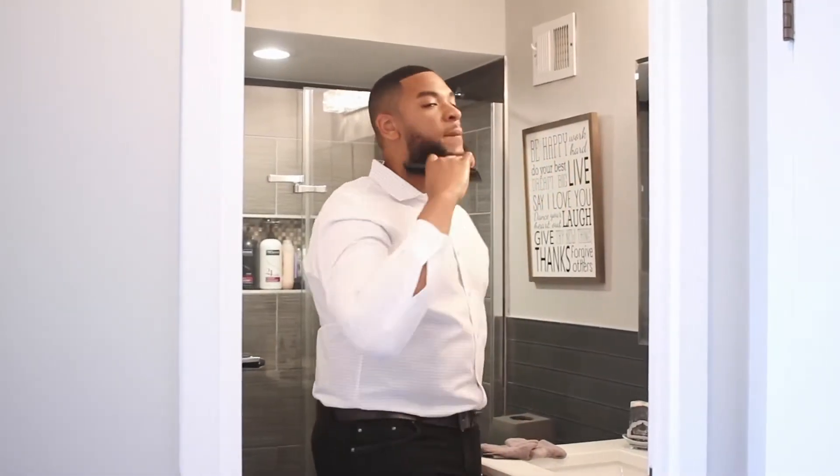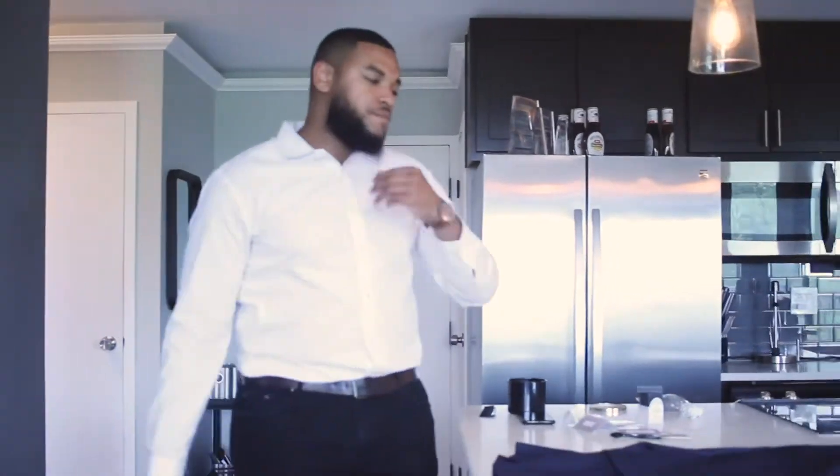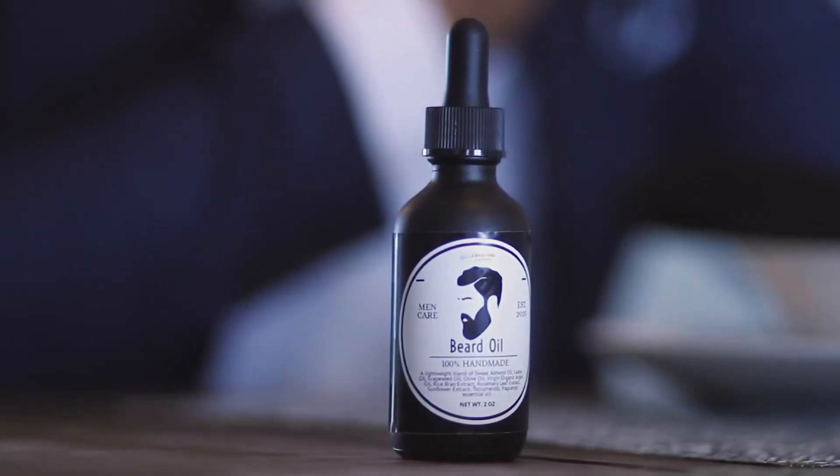Luxurious Lathers Beard Oil is the perfect product to add to your skin care regimen. It is packed with absorbing nourishing oils that moisturize the skin to prevent dryness and itchiness while encouraging beard growth.